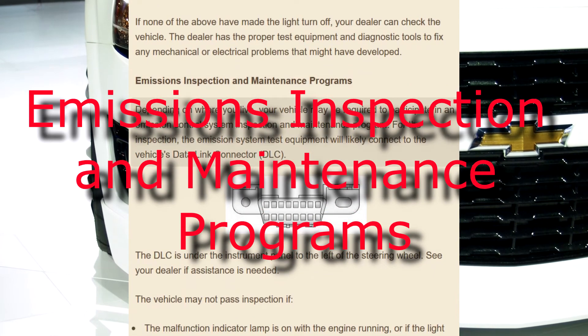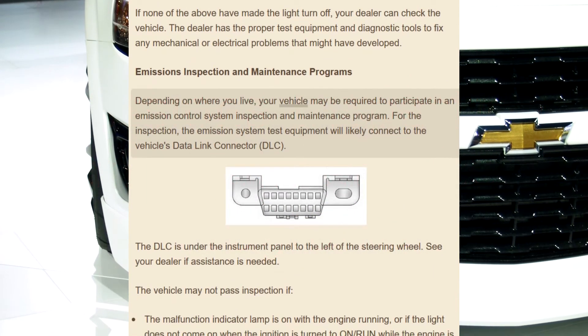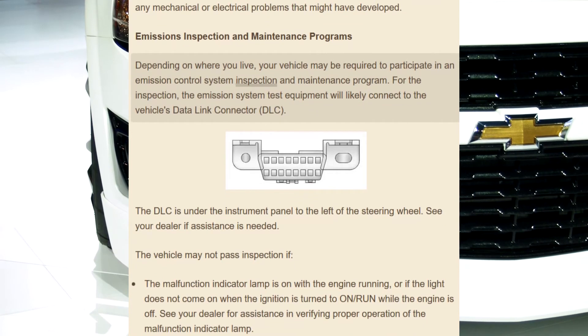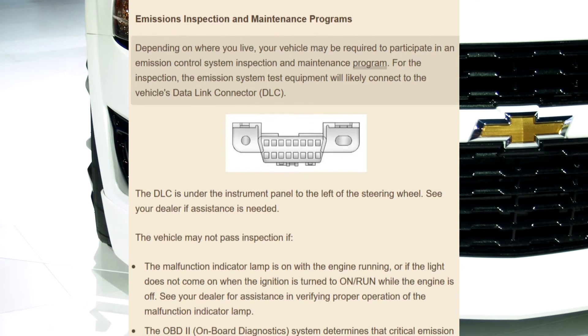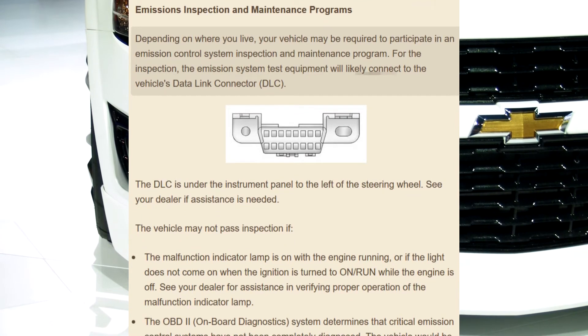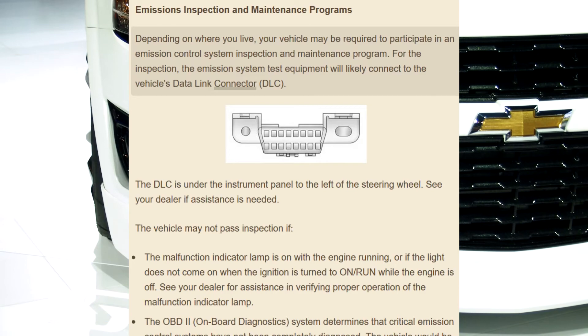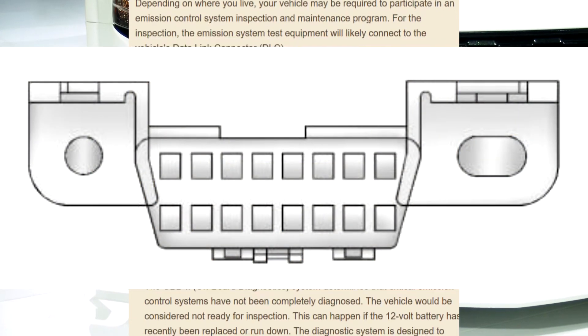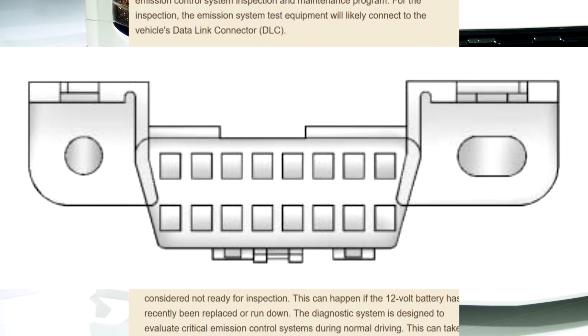Emissions inspection and maintenance programs: depending on where you live, your vehicle may be required to participate in an emission control system inspection and maintenance program. For the inspection, the emission system test equipment will likely connect to the vehicle's data link connector (DLC). The DLC is under the instrument panel to the left of the steering wheel.